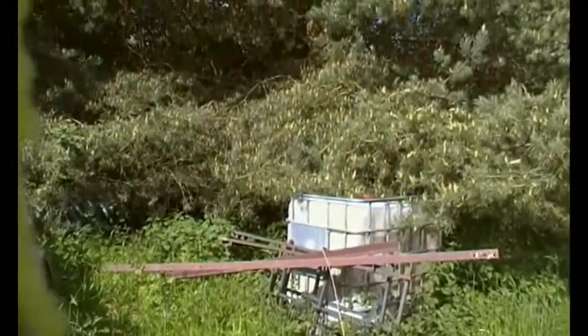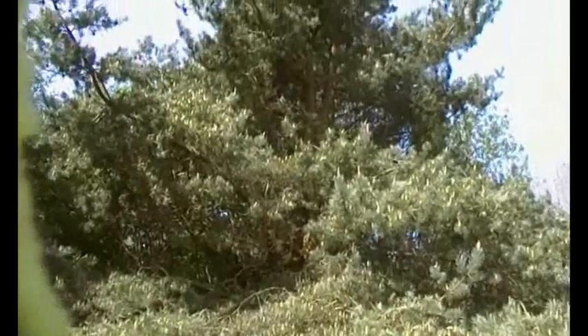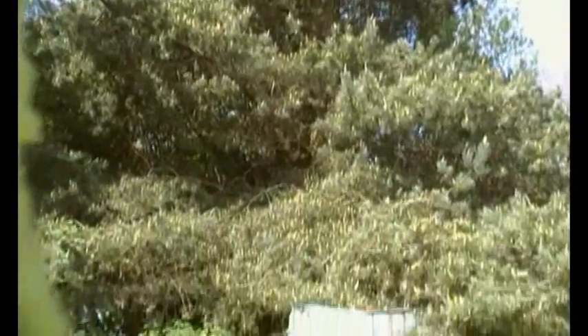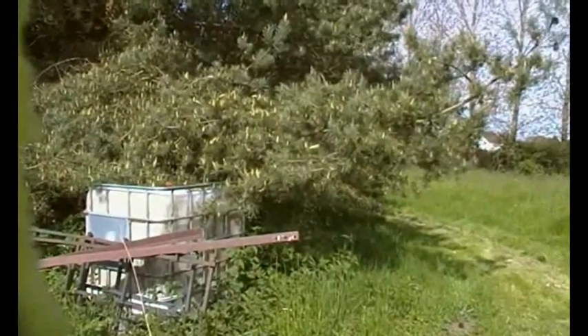This is a 25 year old Scots pine. It's quite spreading because it's got loads and loads of room, but what we've come to see here is the flowers.